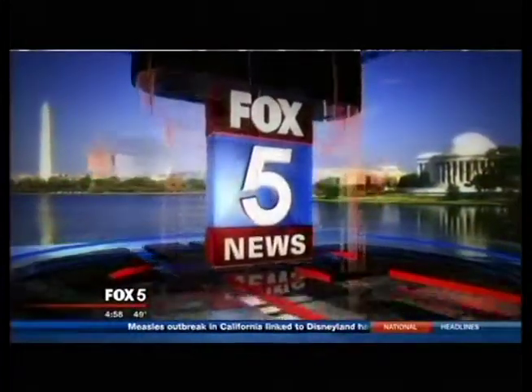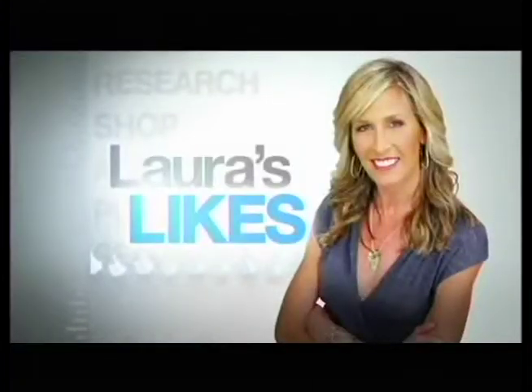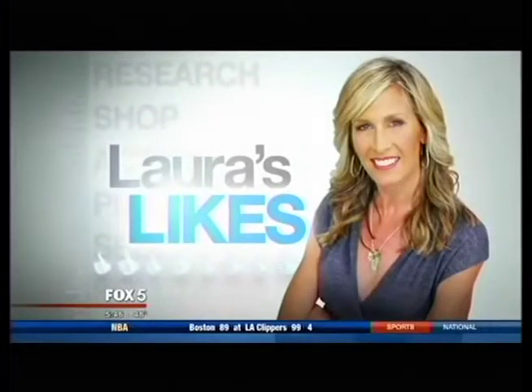This is Fox 5 local news at 5. It's Monday, which means it's time for Laura's Likes. Today, some essentials for the home.